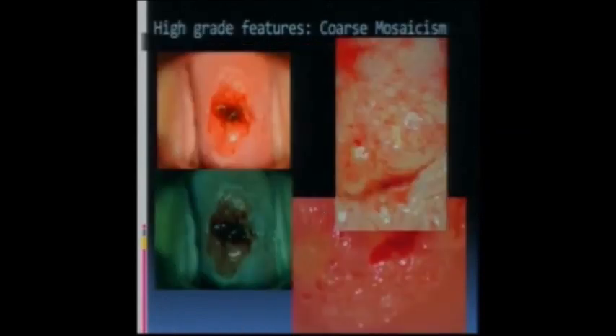When looking for high-grade features, one of the big signs is mosaicism - specifically coarse mosaicism. Defining coarse versus fine mosaicism can be difficult, but generally you'll have tiles with big vessels within them, and you might have punctation within the tiles. On this cervix here you've got glandular epithelium in the middle, the squamous-columnar junction, and just inside there's some acetyl white with a suggestion of mosaicism, and within the tiles there's a little punctation.